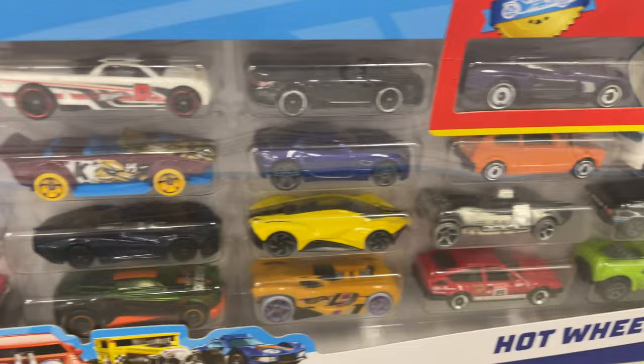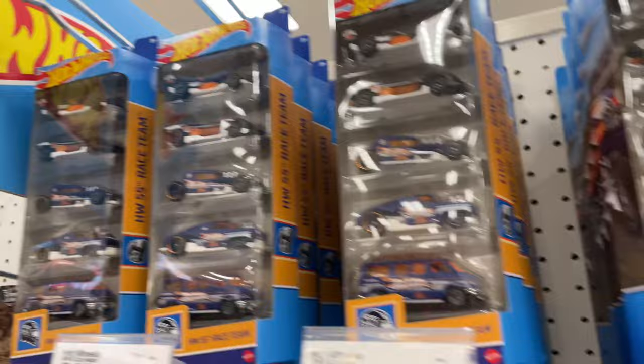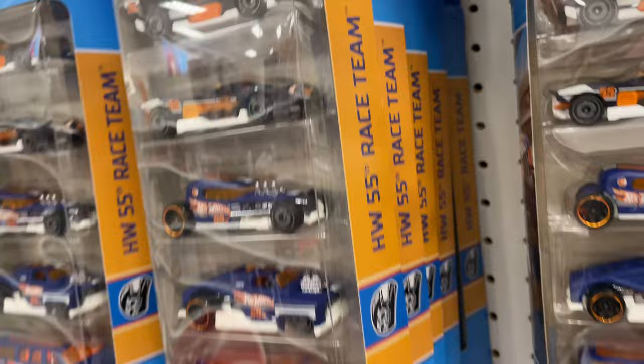Let me take a look at a couple of these 20-packs. I think I've seen this one — looks familiar. Let's see if anything stands out. Have you bought any of these multi-packs lately? All right, I'll check out the rest in a little bit. It looks like they have a lot of Race Team — look, that whole peg is Race Team. That one too, that one too, so is that one.